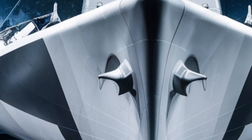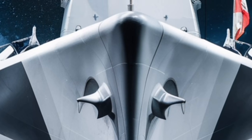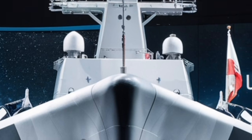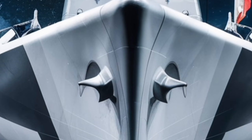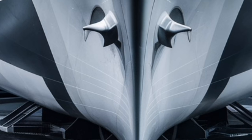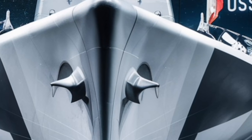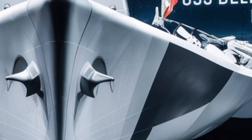What truly sets the USS Delbert D. Black apart is how all these systems come together into a single, highly adaptable platform. It can escort aircraft carriers, defend against missile threats, strike land targets, hunt submarines, and operate independently or as part of a larger task force.